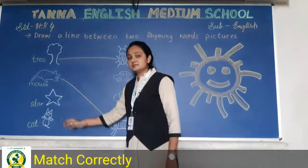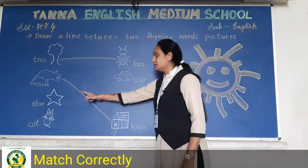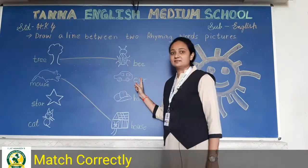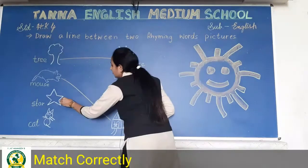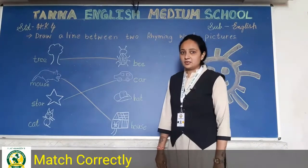Now see — this is a star. So star ko hum pehle car ke saath dekhte hain: star, car — yes! It is a rhyming word. Aap sound dekhो — star, car. So hum yeh star ko car ke saath match karenge. Aap kar rahe ho na mere saath?